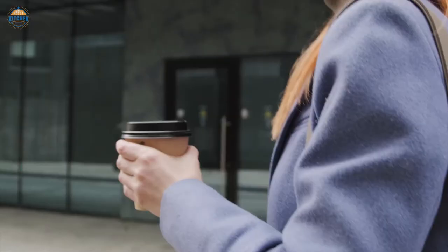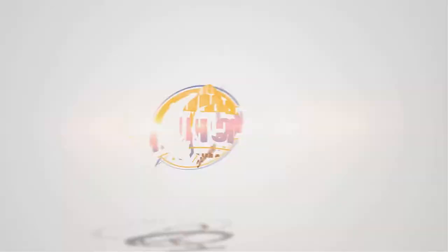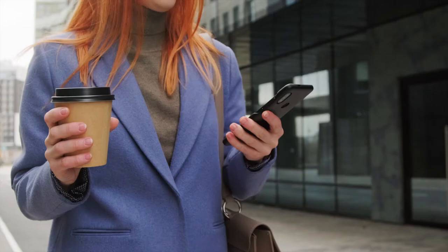After hours of research and taking expert advice, we have listed these top 5 best insulated coffee cups to help you choose the one that suits you perfectly. Links to the products mentioned in the video are in the description below. Let's get right into our top picks.